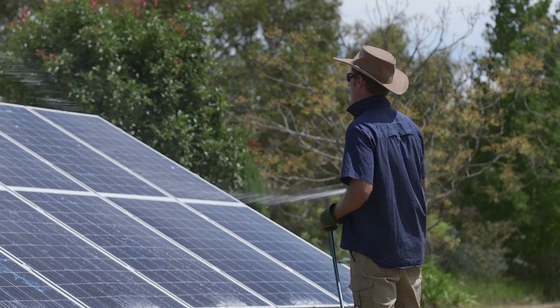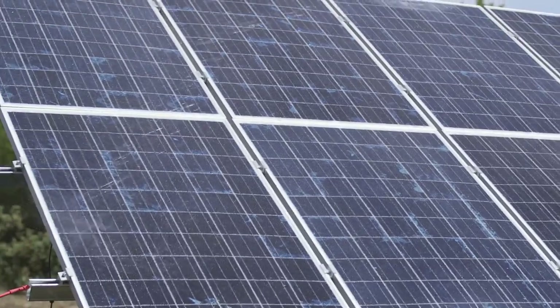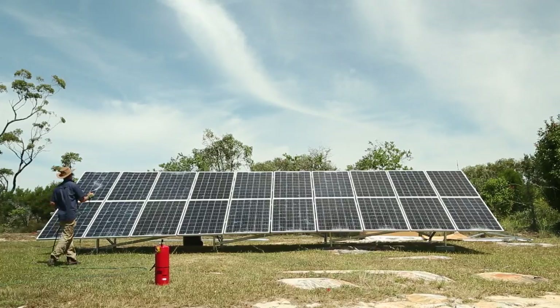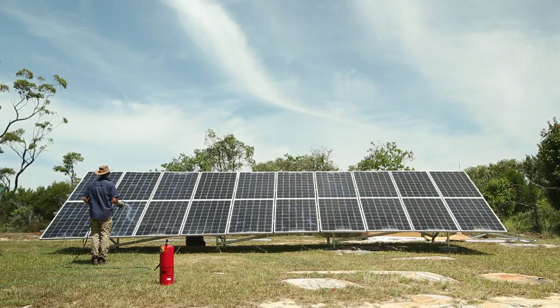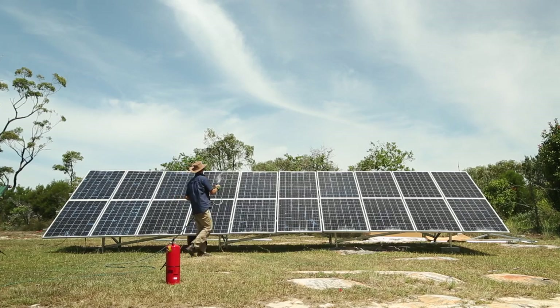To simulate rain associated with a hailstorm, or water being applied to an incident involving fire, we then apply water to the damaged array to see if water conductivity affects the amount of electricity that leaks onto the solar panel frame. The impact of water is dramatic.